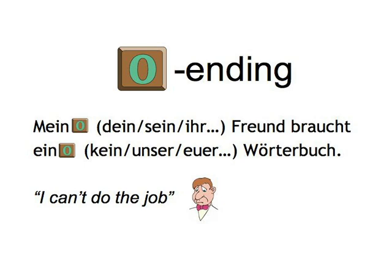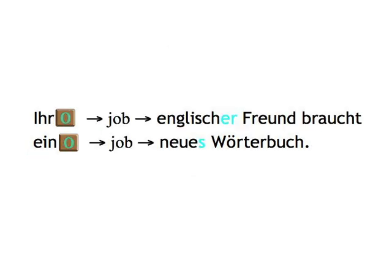'Mein Freund braucht ein Wörterbuch.' 'Dein Freund braucht kein Wörterbuch.' 'Sein Freund braucht unser Wörterbuch.' 'Ihr Freund braucht euer Wörterbuch.' So, obviously, ein, dein, unser, etc. are unable to do the job of giving the full information about the following noun, which could either be neuter or masculine. Thus, if we get the happy situation where we have a second word before the noun, it gets delegated to complete the information about the noun by defining it with a strong ending. 'Ihr englischer Freund braucht ein neues Wörterbuch.' So 'englischer' and 'neues' get the same strong ending as the articles 'der' and 'das' would, indicating nominative singular masculine for 'Freund' and accusative singular neuter for 'Wörterbuch.'